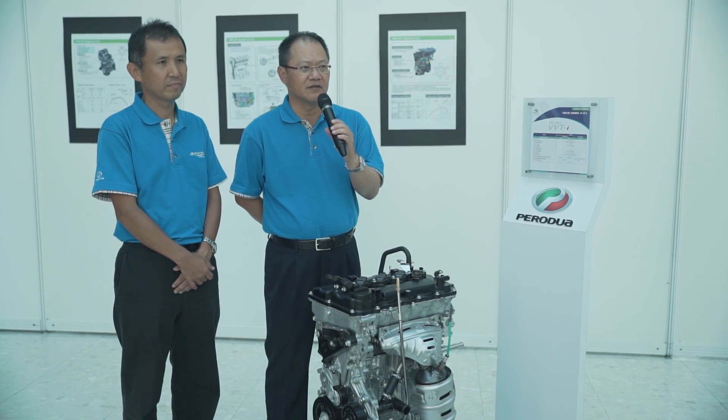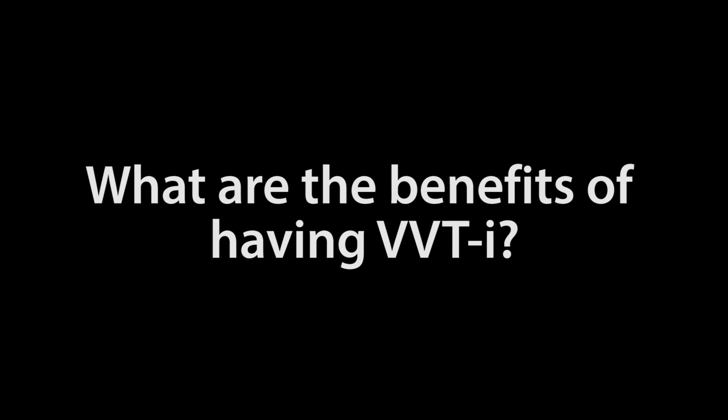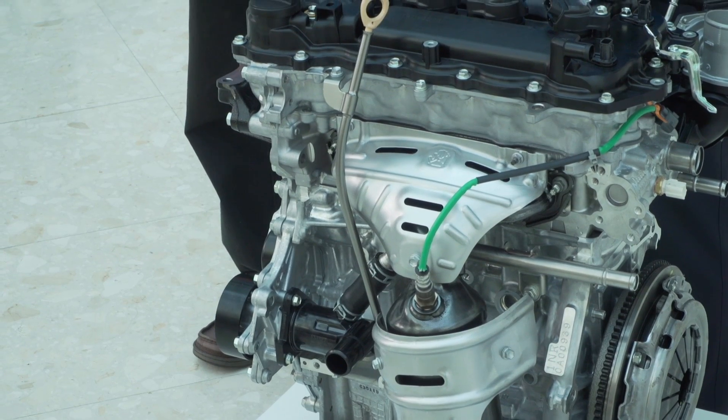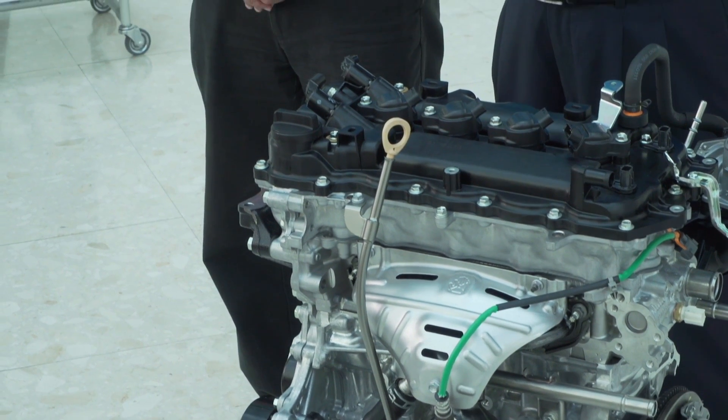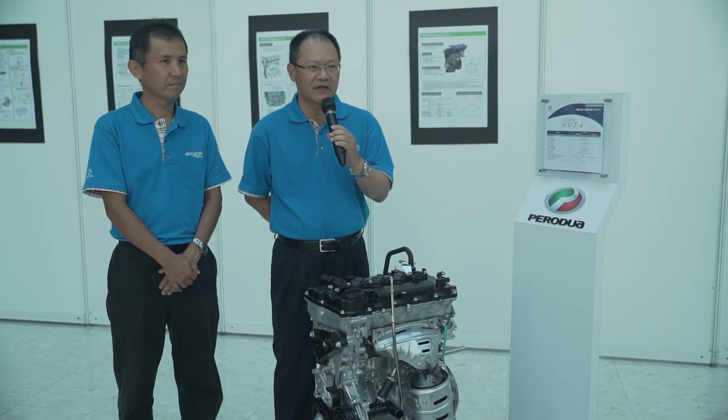It's not going to be underpowered because the engine has been improved as well. It's an improved 1 litre engine with VVTi. In terms of engine load and torque it's actually much improved, so we don't think it will be underpowered. The benefit of having VVTi is to increase the engine torque, which is much better than the non-VVTi one.